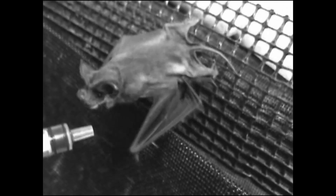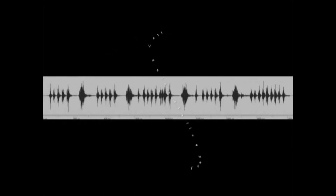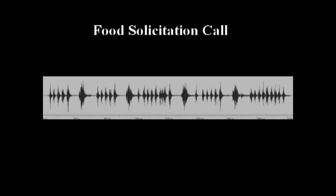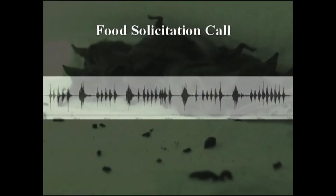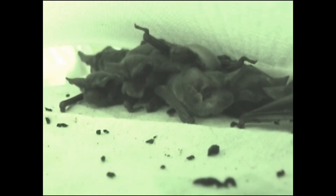Although some of the bats in these colonies self-feed on mealworms, many are hand-fed blended mealworm mixtures and beg for the blended food by emitting food solicitation buzzes. These buzzes range from 20 to 48 kHz. After bats have eaten their fill, they groom and rest quietly. Sometimes a quiet chittering can be heard as a bat rubs its muzzle gently against another bat.